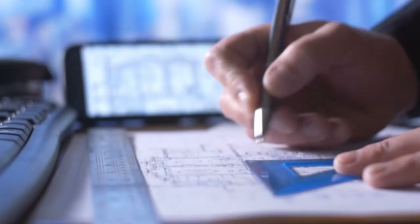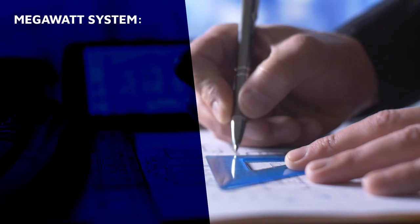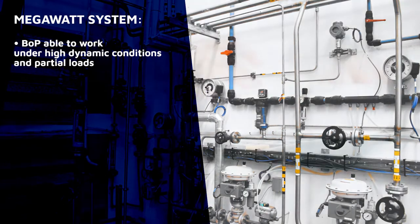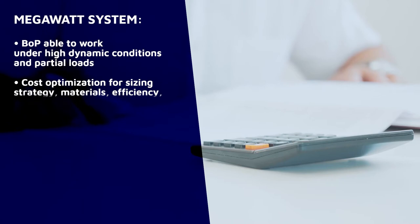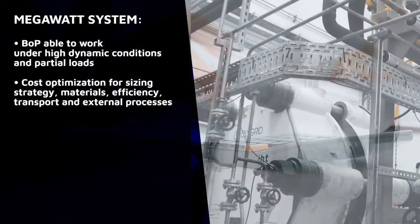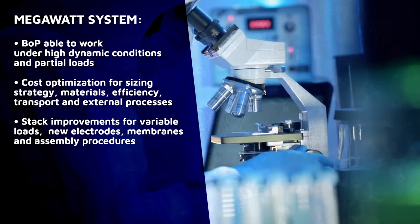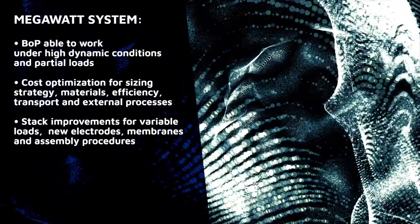In addition, the design of the megawatt system weighed in several factors: the conception and simulation of a balance of plant able to work under high dynamic conditions, cost optimization for sizing strategy, materials efficiency, transport and external processes, and stack improvements so that the electrolyzer can function under variable loads — for which new materials, electrodes and membranes were developed, along with improved assembly procedures.